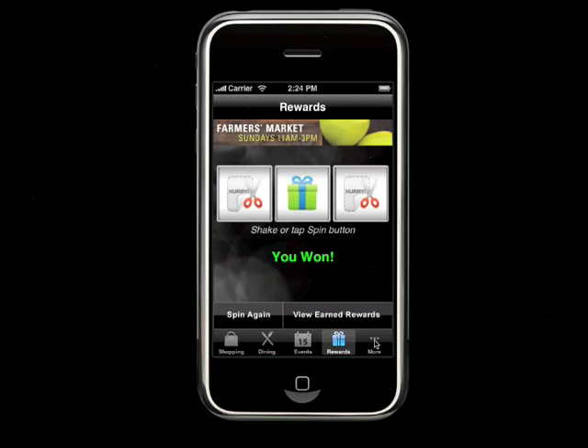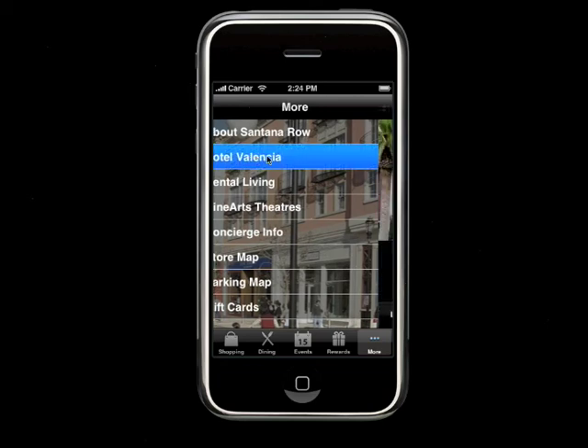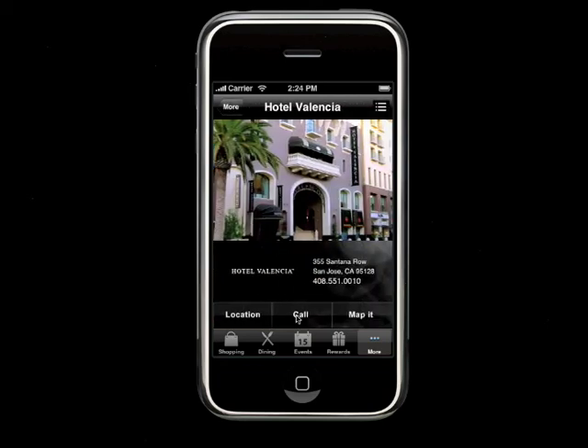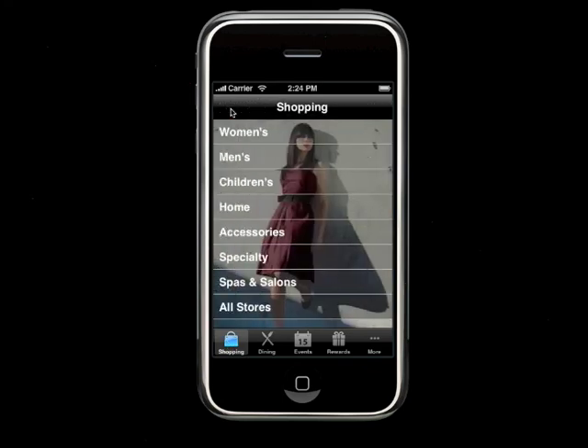Finally, you can find more information about Santana Row — the hotels, its residential living — all available through this section. This takes advantage of the templated system we've designed. So this is the Santana Row iPhone app — it provides quite a bit of information on the site, and I hope you enjoy it.